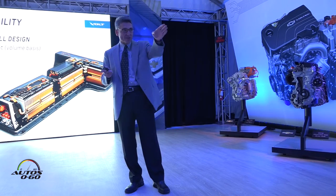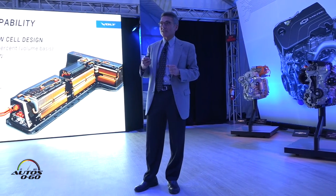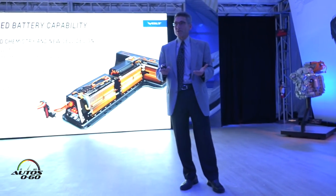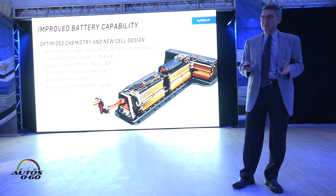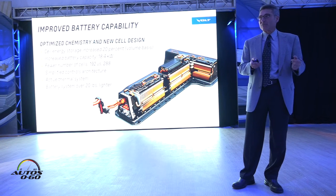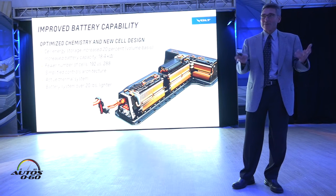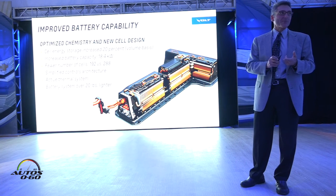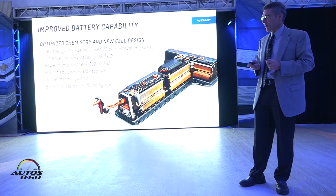How did we achieve that? Fewer cells. We used to have three cells in parallel strung across 96 triplets in a row. Now we just have two cells in parallel — 96 twin pairs — so we get better space utilization and can put more energy into that pack. We've also got a simplified controls architecture inside the pack, creating more space. We still have our active thermal system to maintain the battery at ideal temperatures and guarantee battery life, just like Gen 1 — important for secondary use. Taking it all together: more energy, same size, more dense, and 20 pounds lighter.